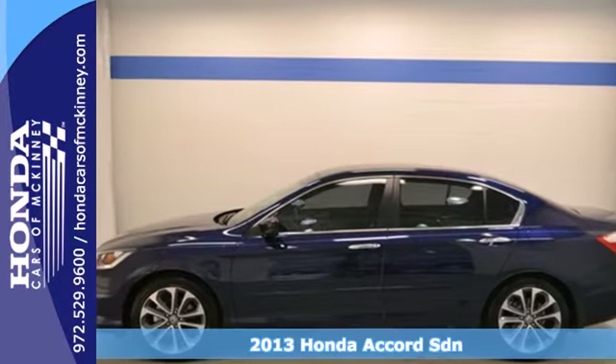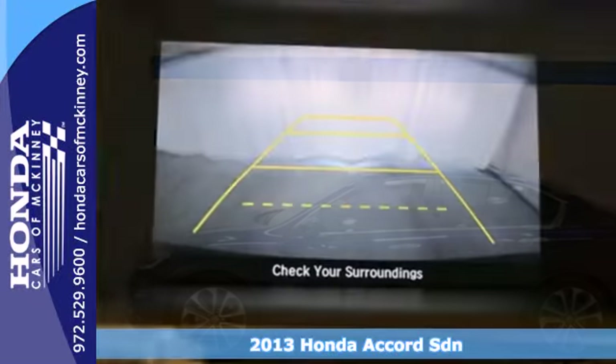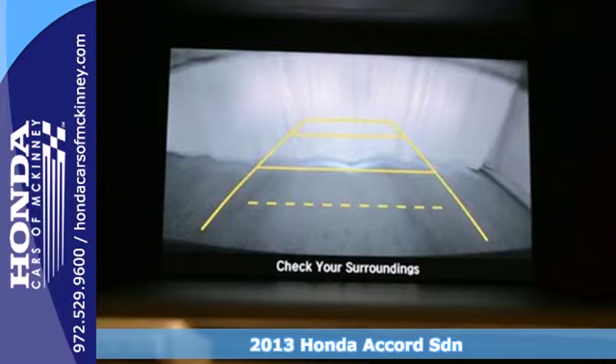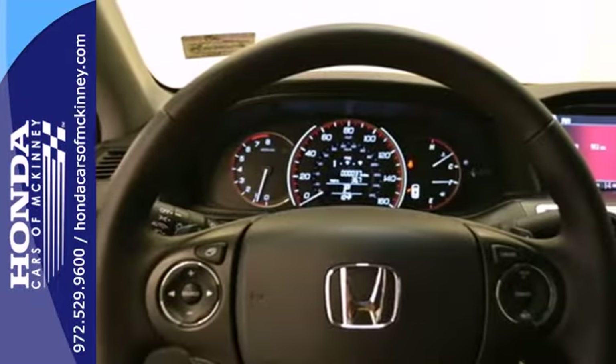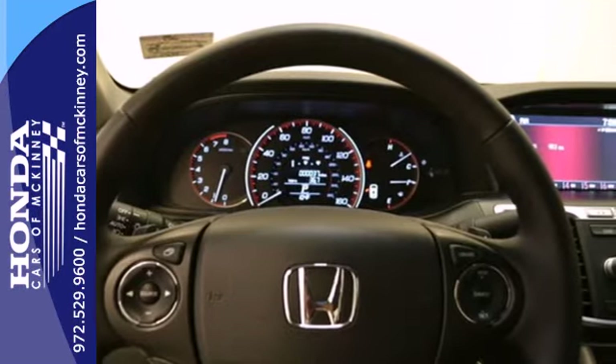It's a 2013 Honda Accord. Sporty, stylish, sophisticated — this stunning Accord's cabin is light and airy with a thoughtful layout, so everything you need is right where you want it to be.